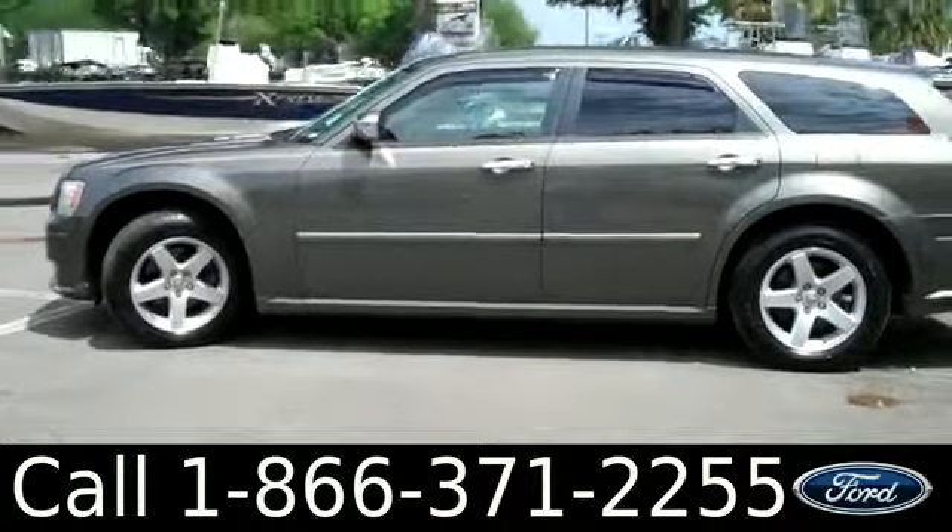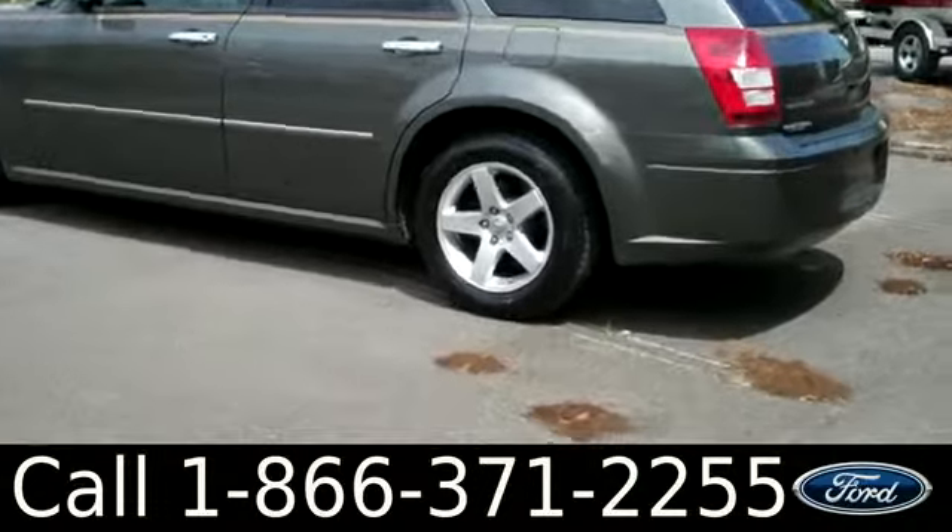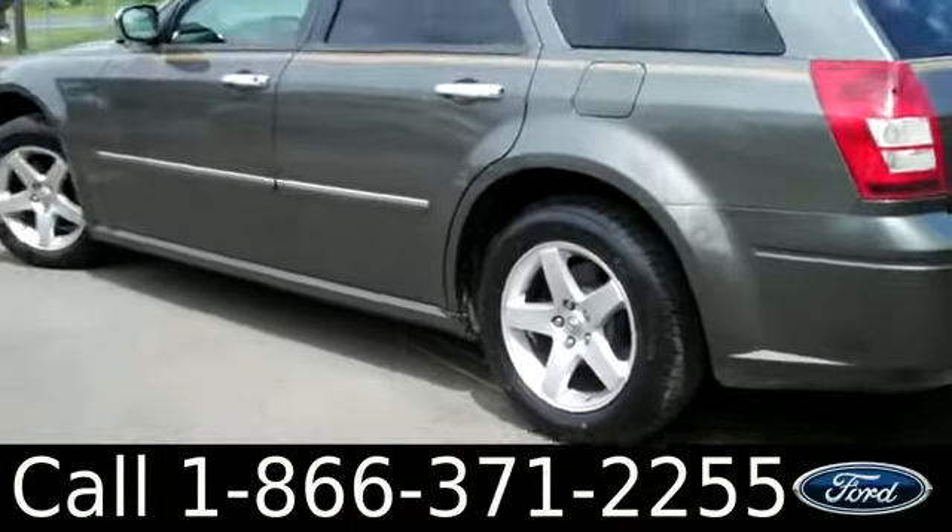This vehicle has four doors with tinted windows. It also has a clean Carfax, alloy wheels, and keyless entry.